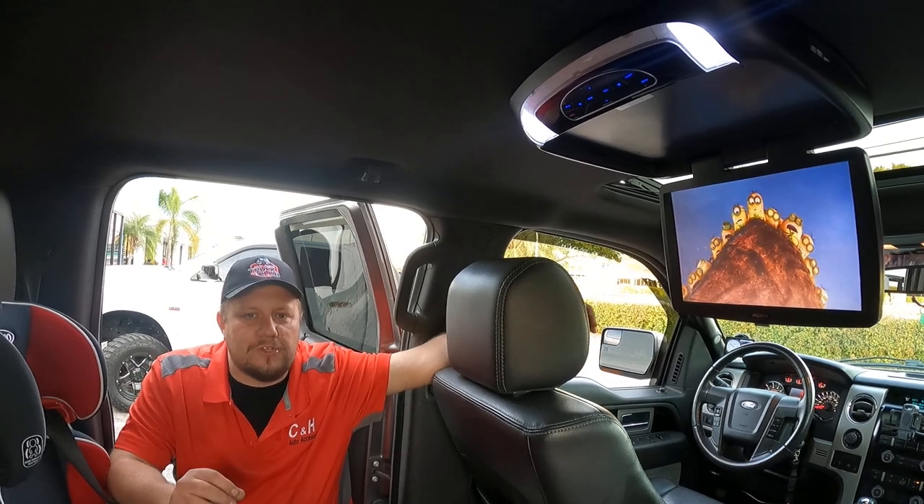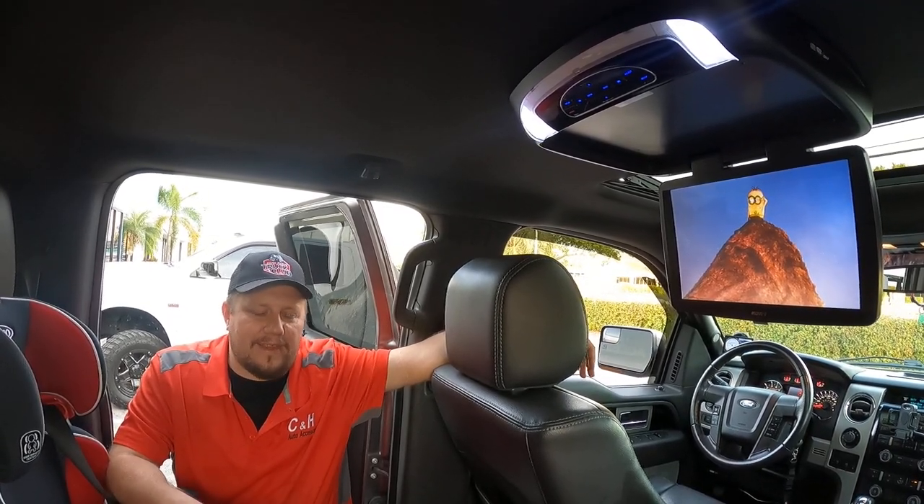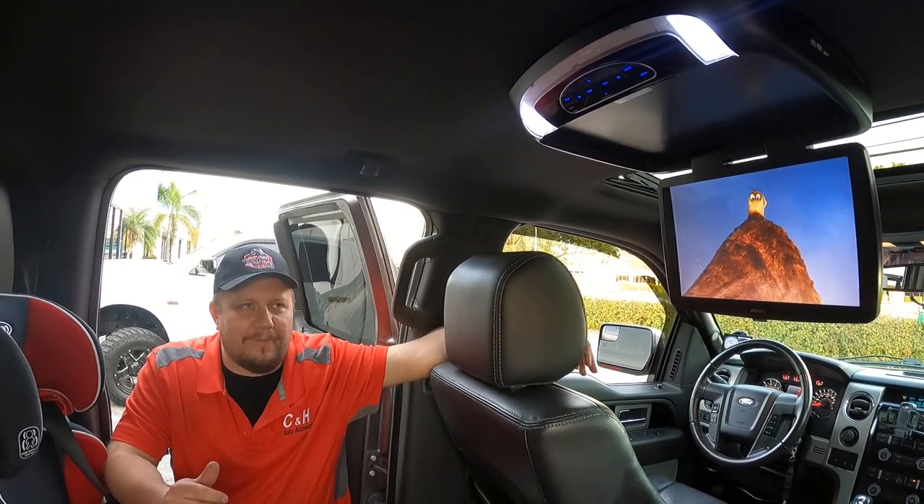Keeps my kids nice and quiet. Makes road trips more enjoyable because you're not hearing: "Daddy, are we there yet? Daddy, are we there yet? Mommy, where are we? Mommy, where are we?"